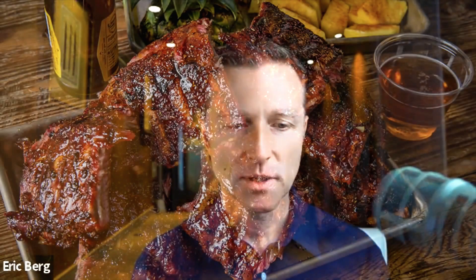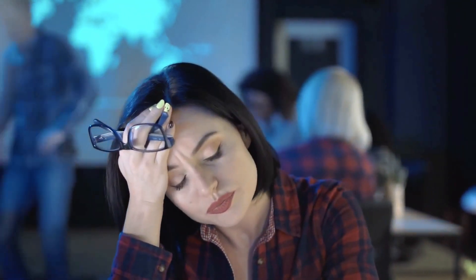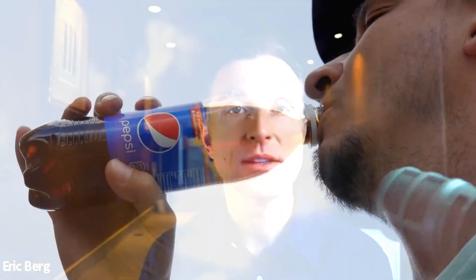Another example is barbecued ribs — you take protein and put a sugary sauce on it and heat it. Someone who consumes barbecued ribs might notice about an hour later their body feels sluggish and they have sinus issues. This is why it's important when making barbecued ribs to use a sauce without sugar — use a dry rub with just spices and sea salt.